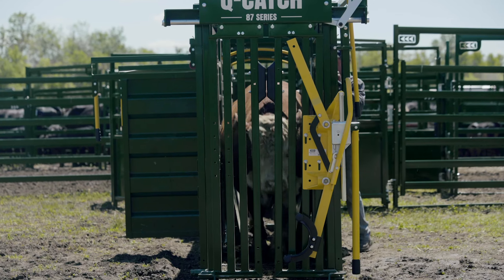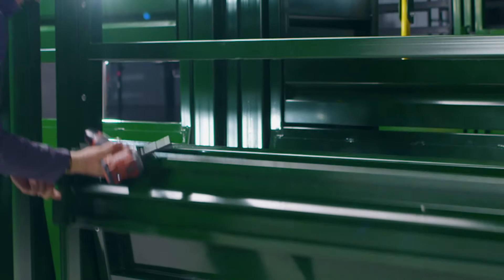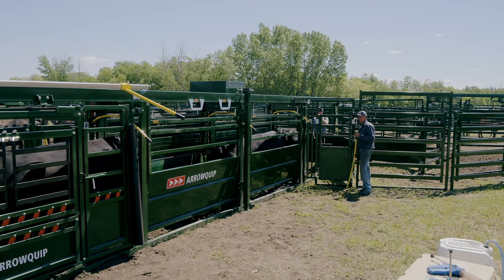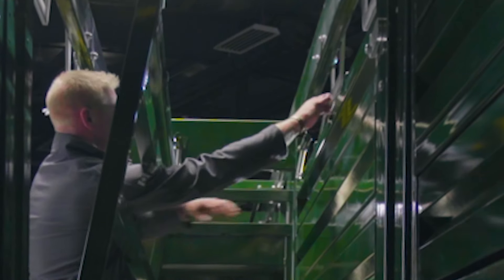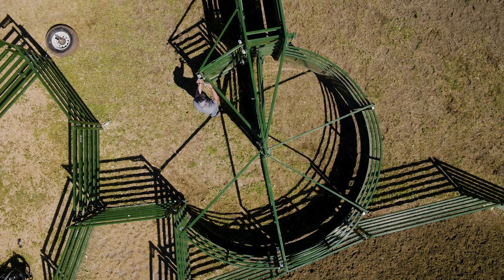The 18-foot easy flow adjustable alley is designed for optimal flow. New removable panels give you adjustable sheet height, allowing you to control what cattle see and manage flight zones to increase flow. The adjusting cables allow you to change the width of the alley quickly and easily from one point.